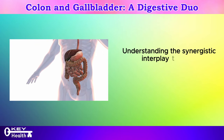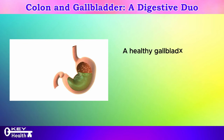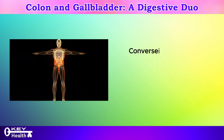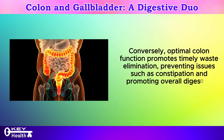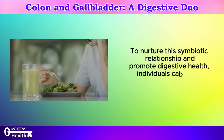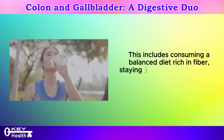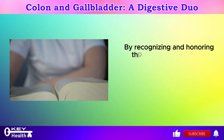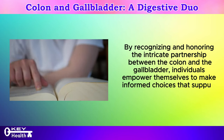Understanding the synergistic interplay between the colon and the gallbladder offers profound insights into maintaining digestive equilibrium. A healthy gallbladder ensures the efficient production and secretion of bile, essential for fat digestion and nutrient absorption. Conversely, optimal colon function promotes timely waste elimination, preventing issues such as constipation. To nurture this symbiotic relationship, individuals can adopt lifestyle practices such as consuming a balanced diet rich in fiber, staying hydrated, and engaging in regular physical activity to support gastrointestinal motility.